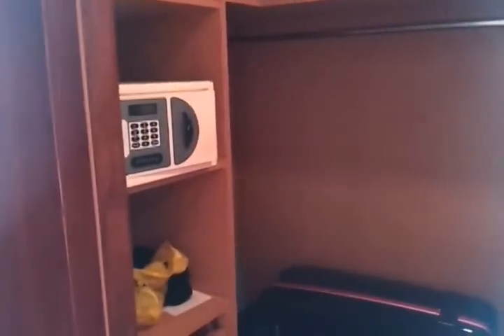Got a big closet with a safe. Looking back out into the room.